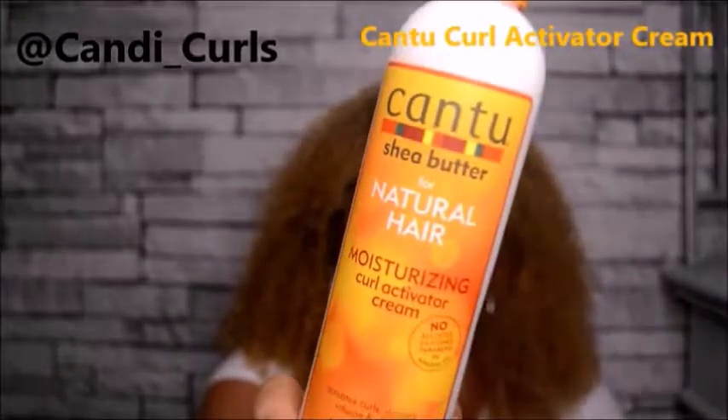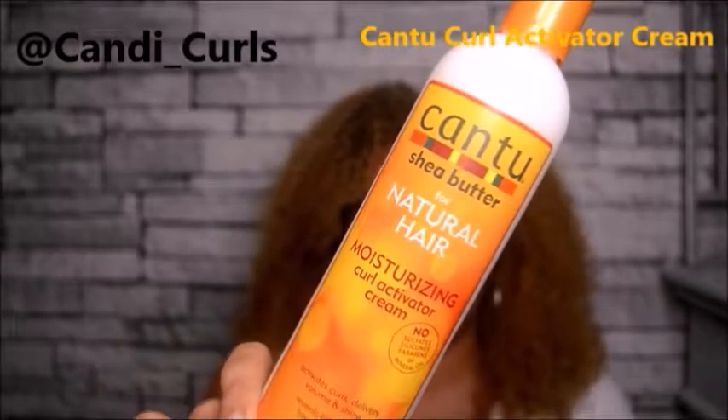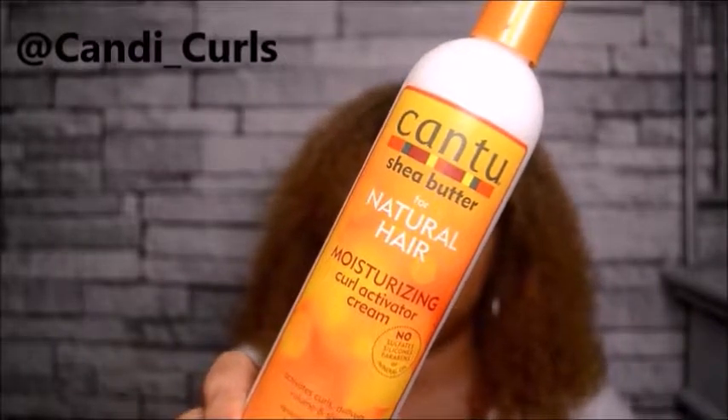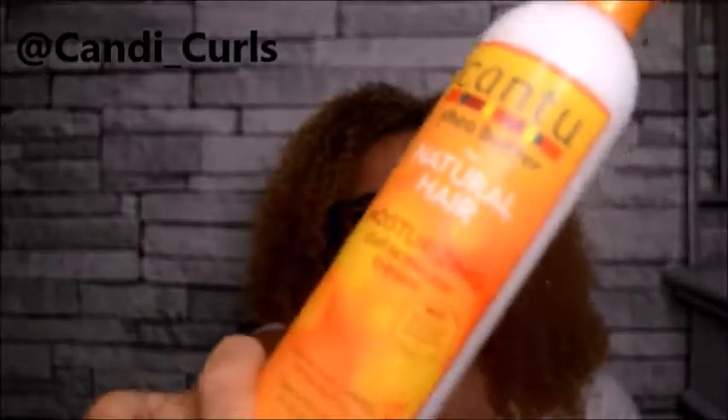So this is what I'm probably most excited about in this box. Back to another classic product that we've all heard of and probably all tried at some point - the Cantu Moisturising Curl Activator Cream. Now I have kind of a love-hate relationship with Cantu. Most of their products give me really good results but I do find them a little heavy on my hair. This one is one of my favourites out of the products I've tried from them. We all know what Cantu smells like - it just smells amazing.